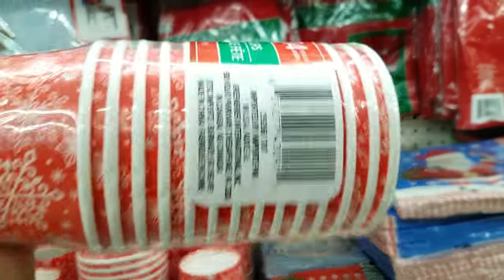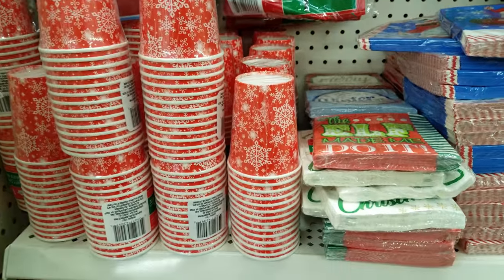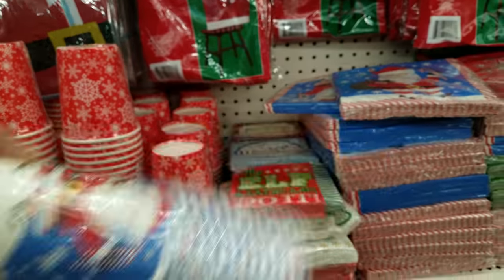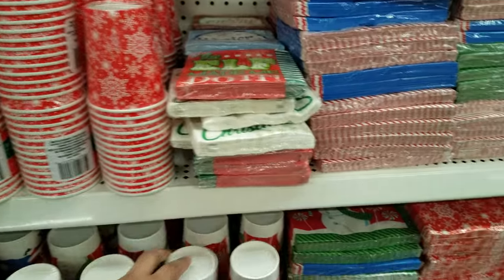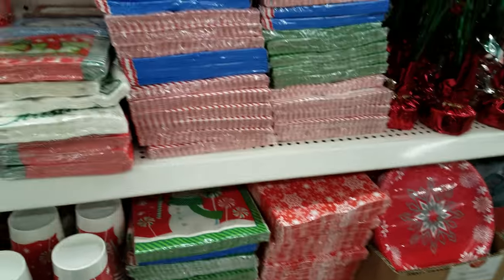Then we got cups — let's see how many you get. You get 14 for a dollar, you guys! Good deal if you have kids who always use cups. This one is cute, I really like it. And here's a snowman one — that's adorable. We always pick up extra napkins so I'm definitely going to need some of those.